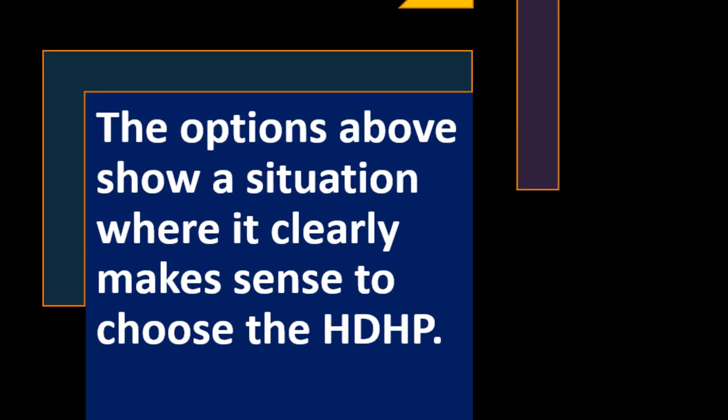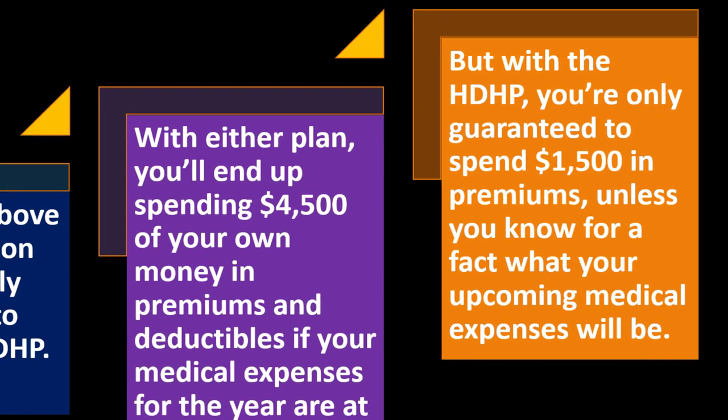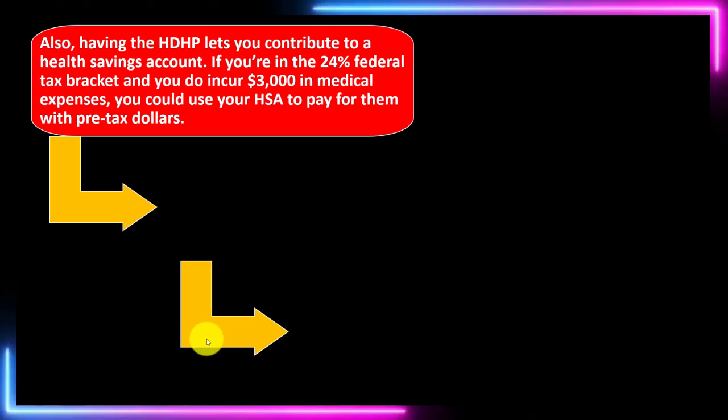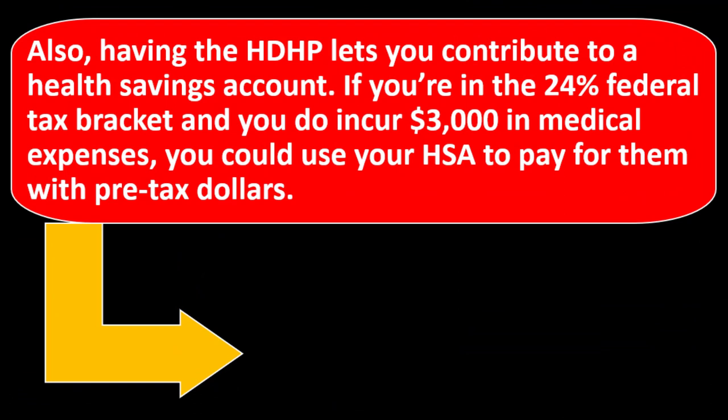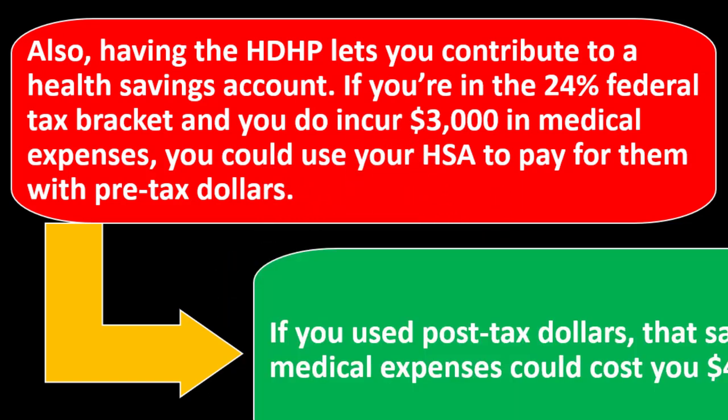The example shown is a situation where it clearly makes sense to choose the HDHP. With either plan, you'll end up spending $4,500 of your own money in premiums and deductibles if your medical expenses for the year are at least as much as your deductible. But with the HDHP, you're only guaranteed to spend $1,500 in premiums. Also, having the HDHP lets you contribute to a health savings account. If you're in the 24% federal tax bracket and you incur $3,000 in medical expenses, you could use your HSA to pay for them with pre-tax dollars, getting a tax benefit.